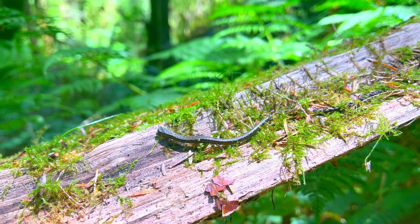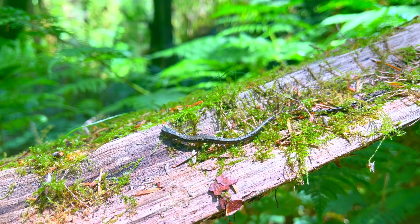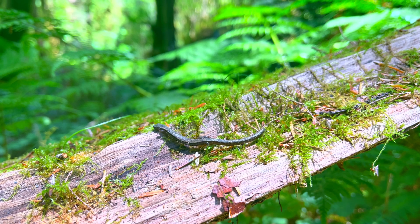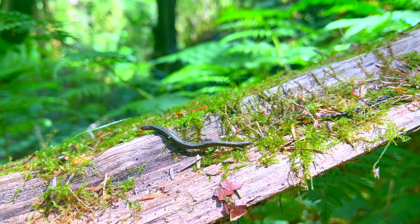The first few times I saw a California slender salamander, I confused them as either a worm or a small snake, which is easy to see why with their pretty unique shape.